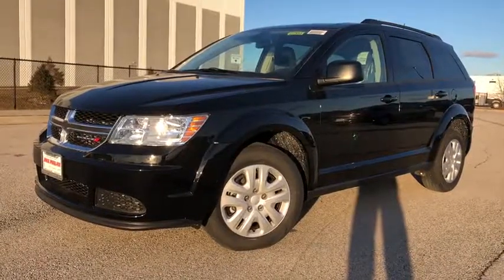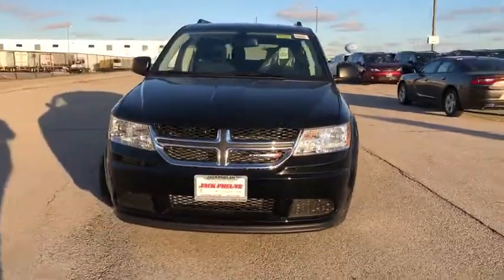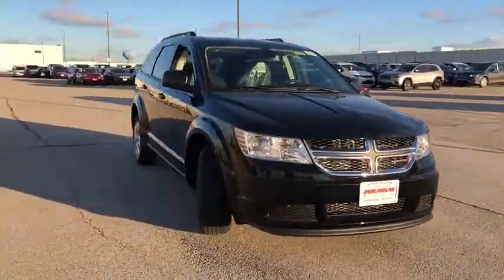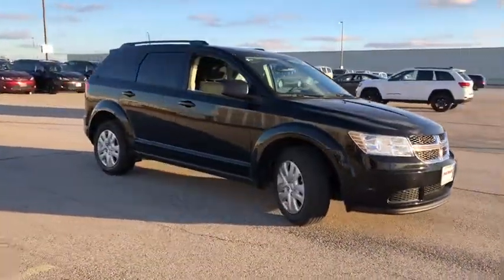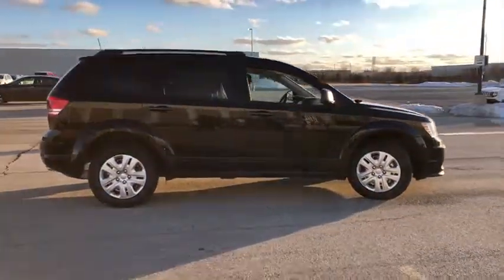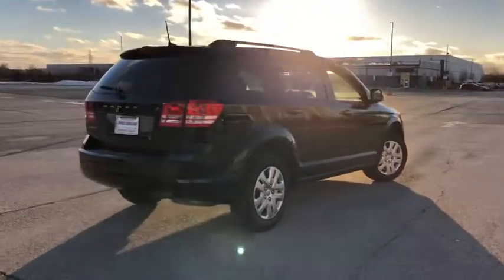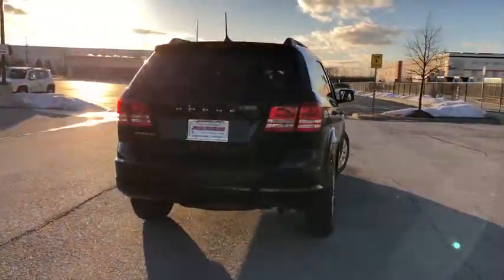The 2018 Dodge Journey. Dodge Journey combines the practicality of an SUV with the comfort of a car, all while boasting a style all its own. The Journey's optional third row seat, along with innovative features like a chilled beverage cooler and in-floor storage bins, make it a good and affordable alternative to a traditional minivan.